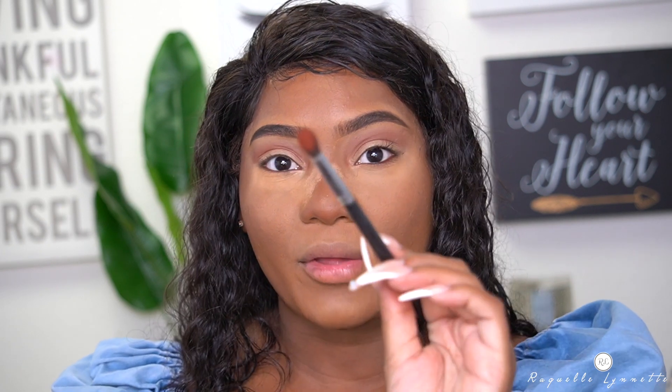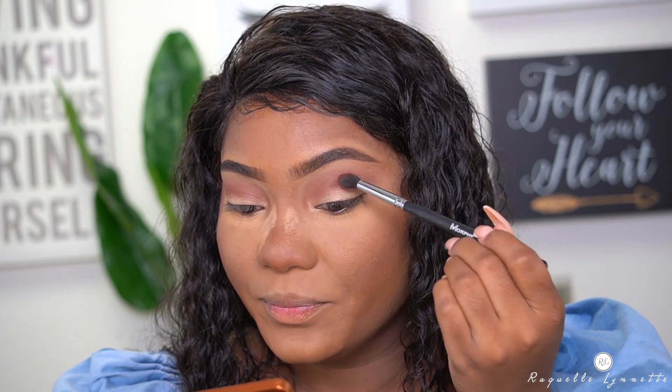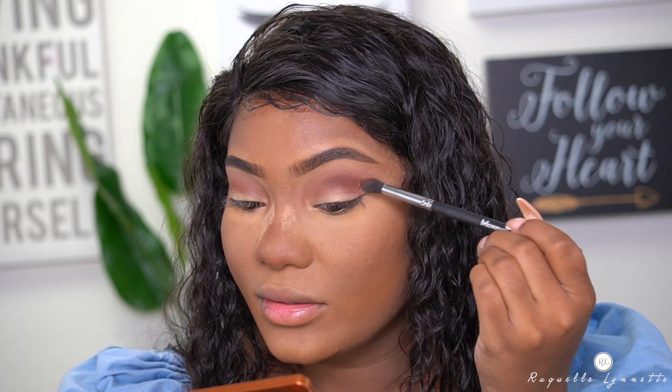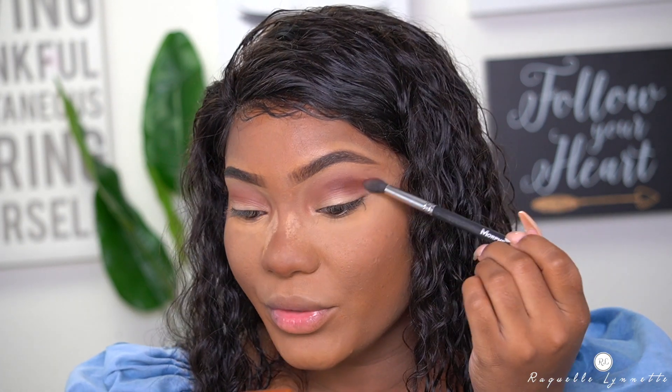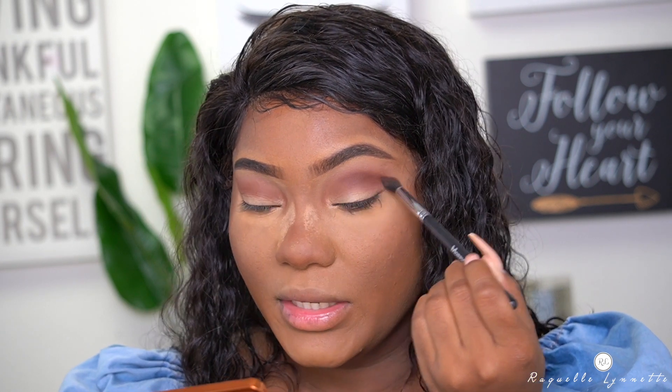Using that same brush, I'm going to pick up Magma. Seeing that Suntan was deeper than expected, I'm expecting this to be a little bit deeper as well. This is a true brown-red shade, so I'm just going to dip into it — just press it. Yeah, it's definitely deeper than I originally thought. I'm just going to push that into the crease halfway, buffing it out into the same space. Just deepening the outer crease.